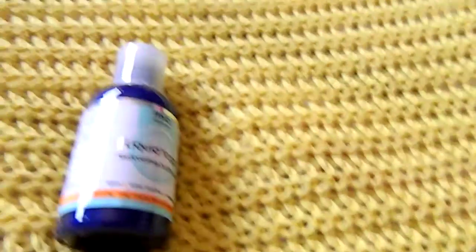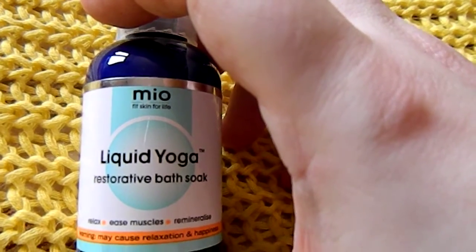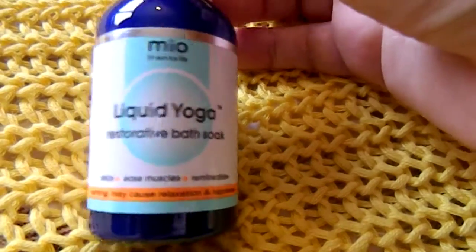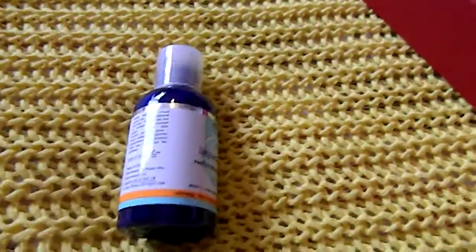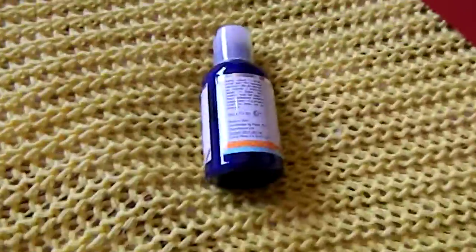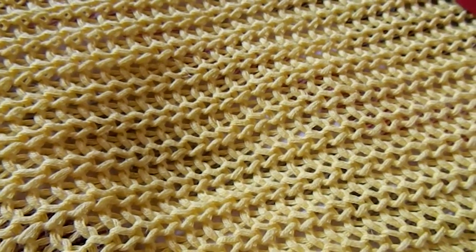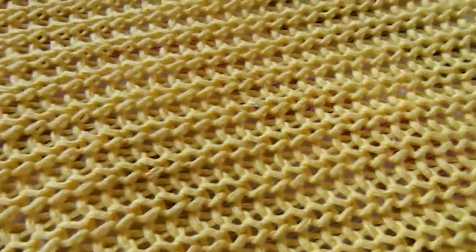Today is day 13 and this is the M&S. We have the Liquid Yoga restorative body bath soak, which is great because that's the only thing I haven't actually got to use in the shower. This is to relax muscles and re-mineralise. This would have been great a little while ago — I'm feeling a little better actually, some of the cough has gone. But it looks quite nice from M&S, and it's a fair size at 53 mils.